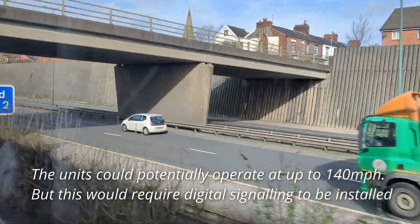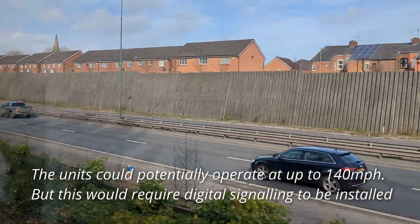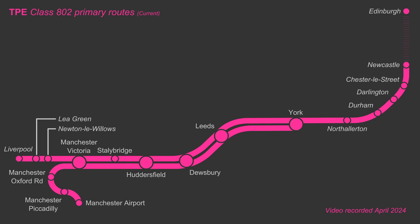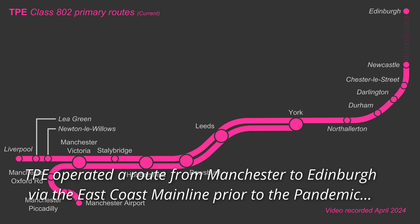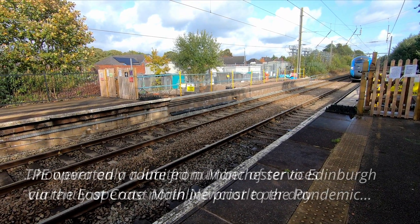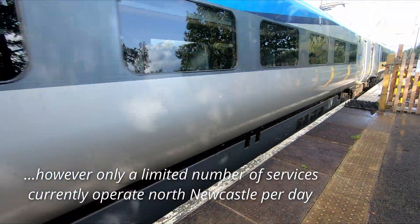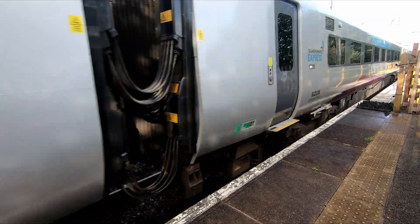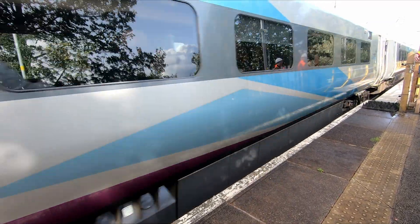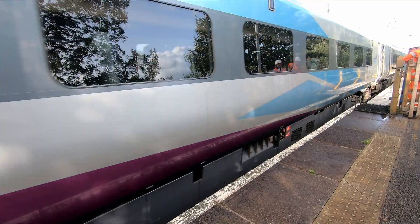The units do have a stated top speed of 125mph, but this is under electric power. The units primarily operate on TPE routes between Liverpool and Newcastle, and between Manchester and Edinburgh, so can already make use of electrified lines between Liverpool and Manchester Victoria, and between Colton Junction on the East Coast Mainline and Edinburgh. But later this year, the Liverpool to Newcastle service will be powered by overhead lines from Liverpool to Staley Bridge, once the latest wires to be installed have been fully tested.